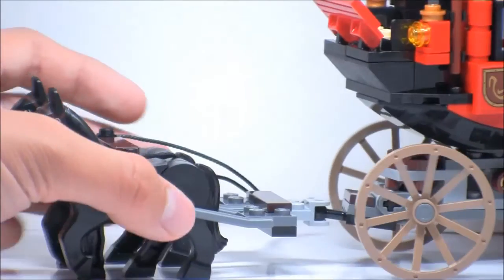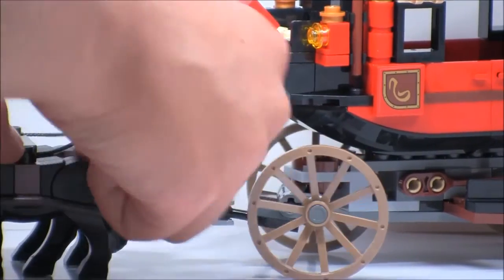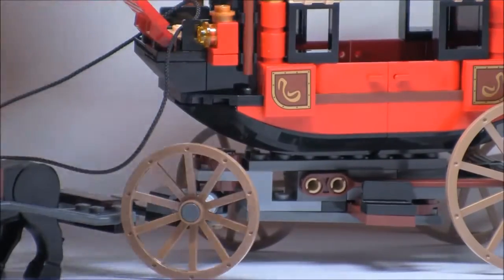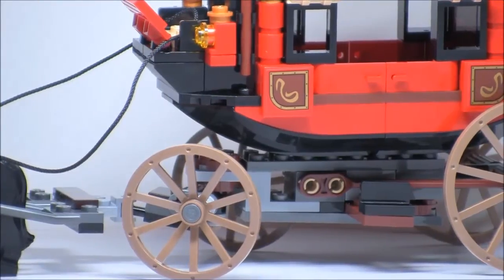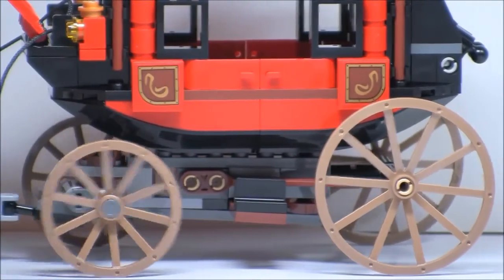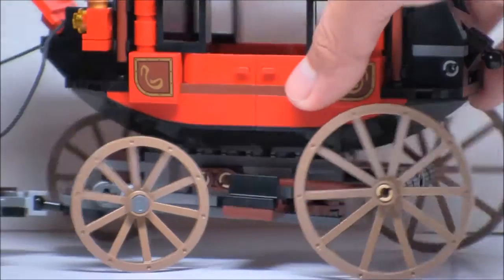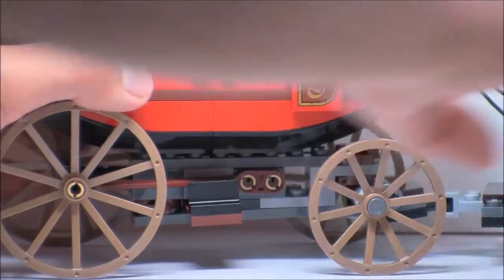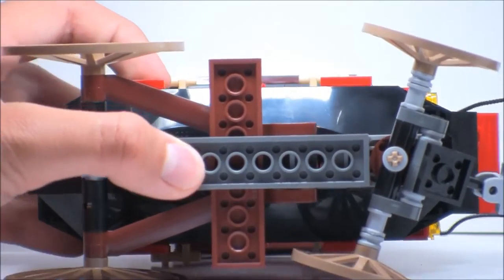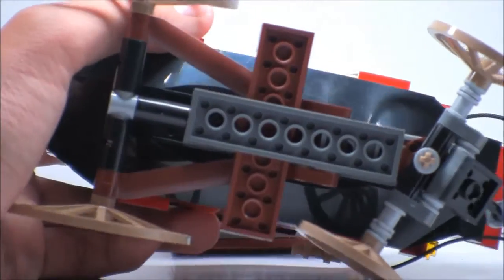The horses connect to the actual stagecoach itself with this little joint right here. And there is this rope — you could put it right here on top and it attaches there kind of loosely. Here are the wheels; there's two small wheels and then two big wheels on the back. There's a lot of detail on the bottom itself. One part that was a little annoying — I couldn't fit this little Technic axle into this hole right here. But here's the bottom, and basically that's how you take off the stagecoach part.